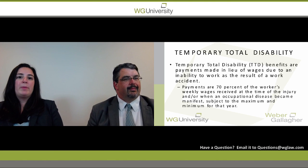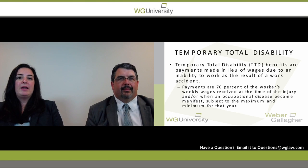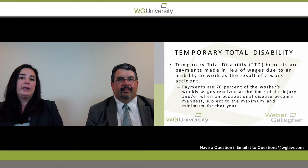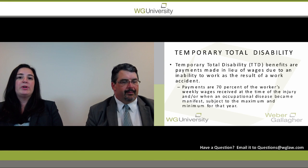The first thing that's important to know about temporary disability benefits is how you calculate it and when you pay it. Temporary disability benefits are owed in lieu of wages when an employee has been injured as a result of a worker's compensation accident. You generally contact the employer and get 26 weeks of wages prior to the date of accident to get your average weekly wage, then calculate 70% of that figure to get your temporary disability rate.